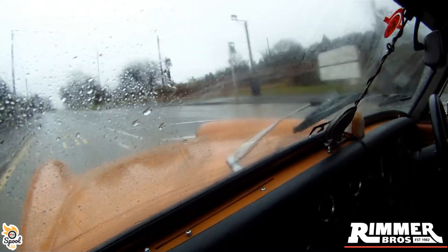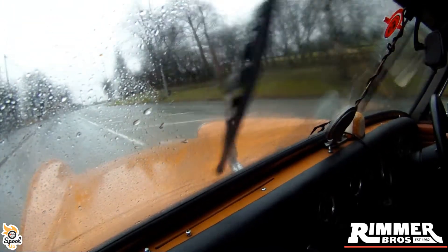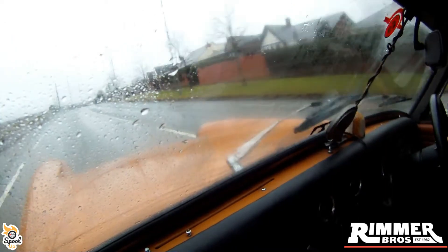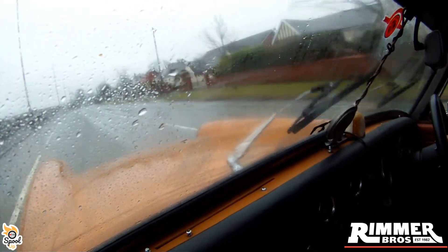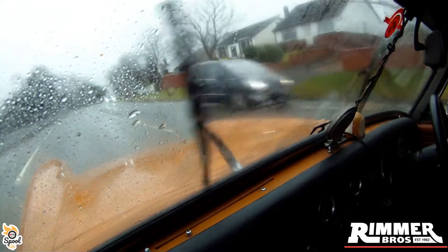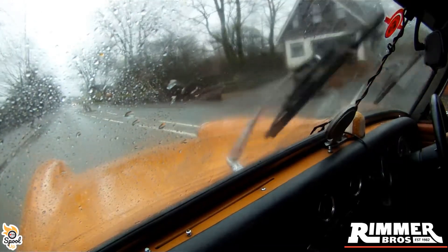A lot of water there on the road. It's not my favourite driving condition these. Ideally I would have liked to have gone yesterday — it was dry. Beggars can't be choosers, eh. There's a bottle coming up. I need a new wiper blade on that side.